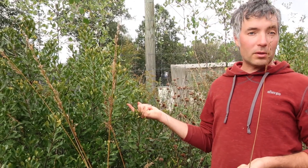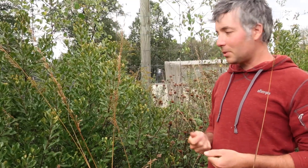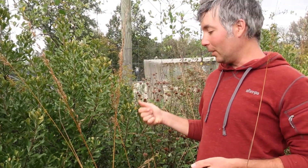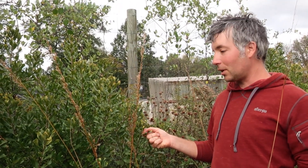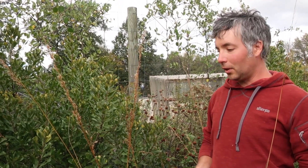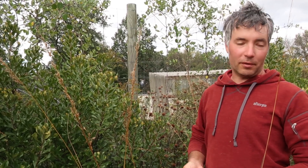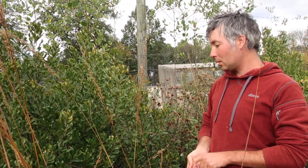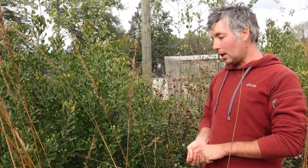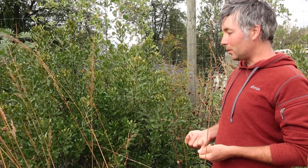You can use the foliage like you use culinary Bay — in soups and stews as a flavoring. I really like making a tea out of it. This is one of my favorite native teas, especially if you dry roast it in a skillet first. It has a tea-like flavor, like the tea plant, so you could make something like an oolong tea out of this. It has a lot of richness — it's a really full-bodied tea and again has that sort of citrusy Bay aroma to it.